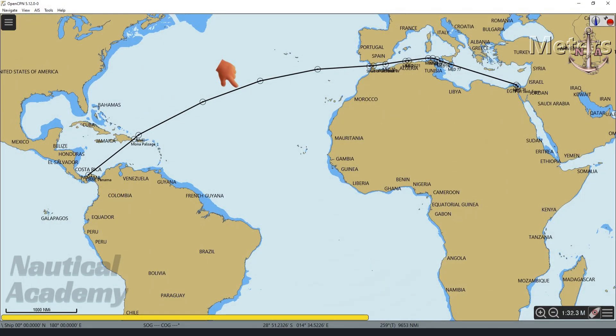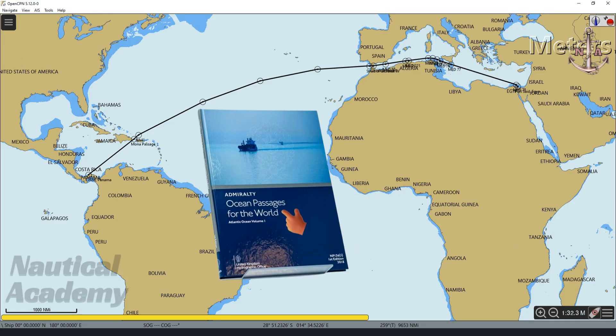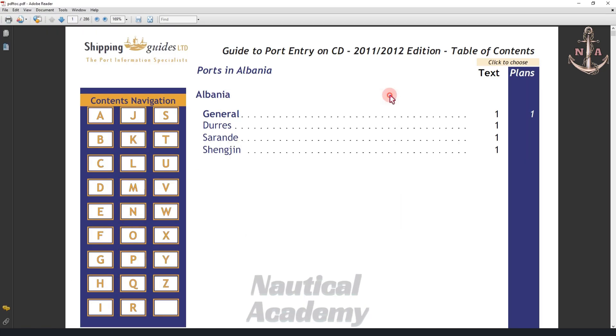In my previous video, I demonstrated how to create an initial route from Colon, Panama to Port Said, Egypt using nautical publication 136, Ocean Passages for the World. From this publication, we extracted the necessary waypoints, and this is how the route appears when plotted on a sailing chart. This route represents an initial route only and does not yet form a detailed passage plan. To develop it further, we will now refer to Guide to Port Entry, which provides detailed information on ports and approaches.